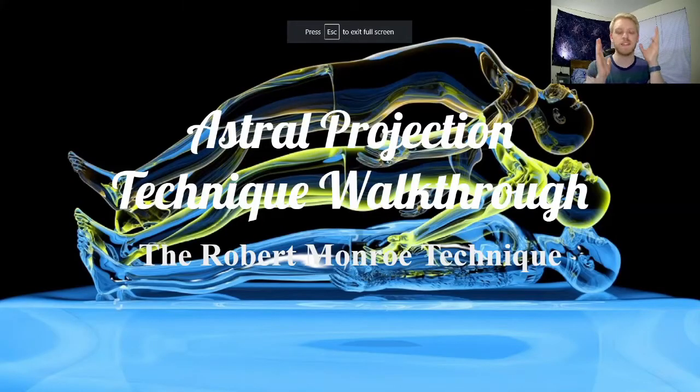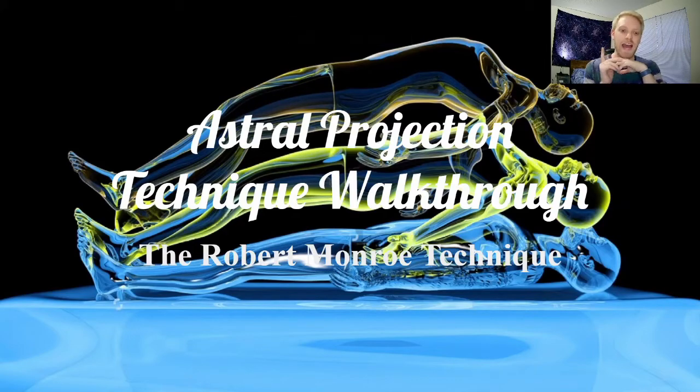I have been practicing astral projection recently, and getting back into the practice — it's a lot of fun. It's a very, very interesting experience. I've had some interesting things happen, and many experiences, but today in this video I want to teach you the technique that I use. We're talking about the astral projection technique of the Monroe technique.